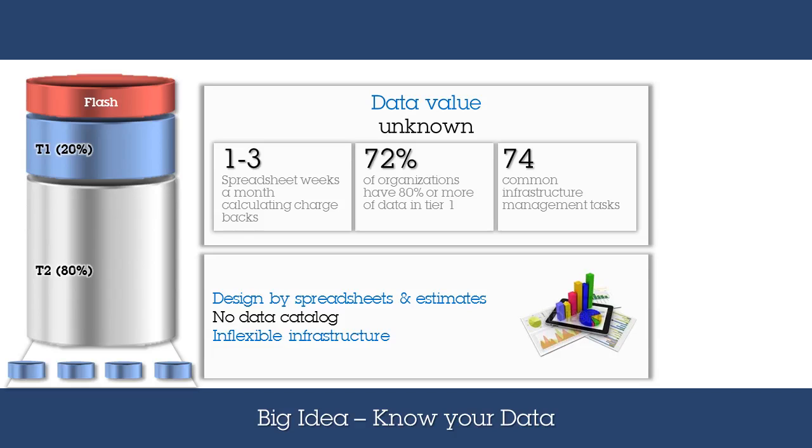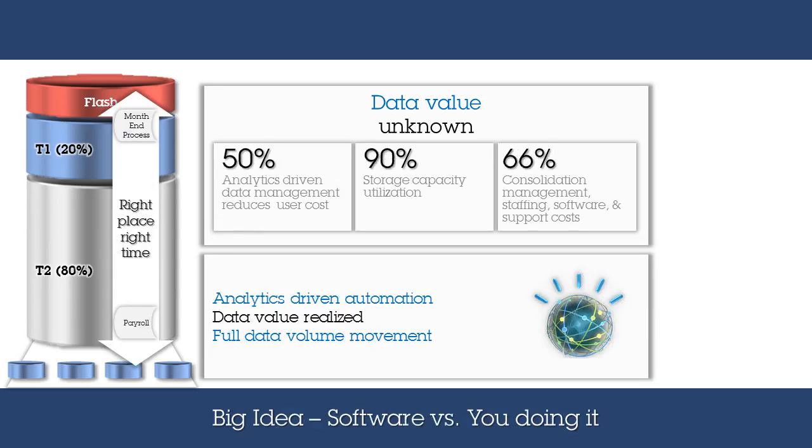Without central management and automation, administrators' time is consumed with common infrastructure management tasks, leading to inflexibility and the need for planned outages to be able to affect change. Spectrum Control ensures clients know their data. Understanding what data needs fast access and when is critical to both maximizing asset utilization as well as making business processes run faster to deliver an improved service level.